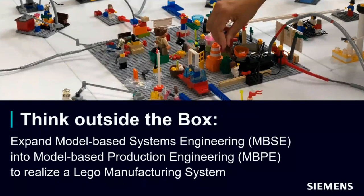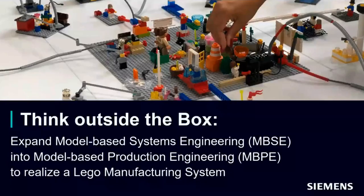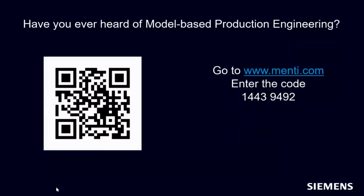We will hear today about the model-based production engineering concept with the target to realize a manufacturing system. Before we start, we'd like to ask you to scan the QR code with your mobile or go to menti.com and enter the code 1-4-4-3-9-4-9-2, and jump into two short questions from our side.